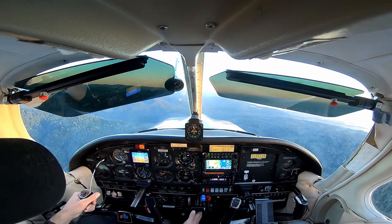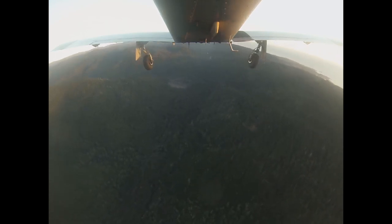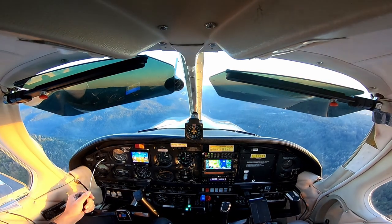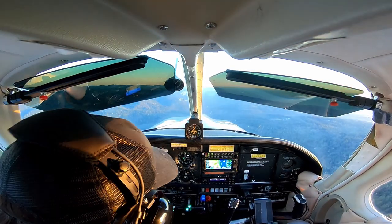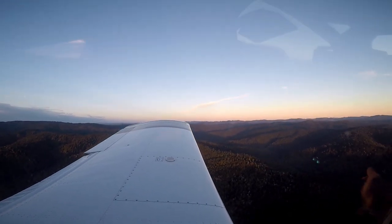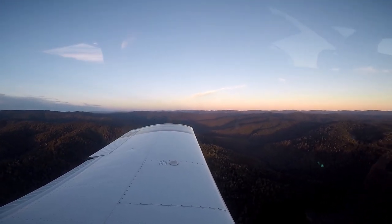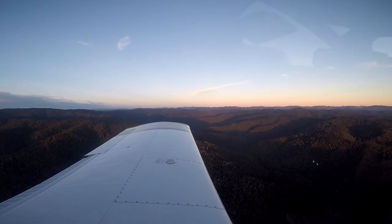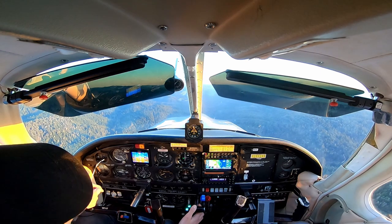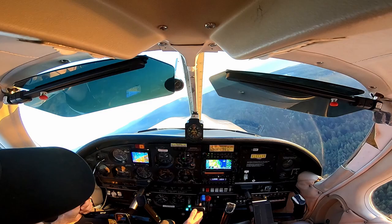Alright, abeam. Gear speed. Gear in transit. Three greens — that was delayed. Flaps one. White arc. Minimum maneuvering speed 80 knots now. Got the runway in sight still? Yep. Go ahead and turn base. Ocean Reach traffic, Arrow 75278, turning right to base, 3-1, ocean reach.